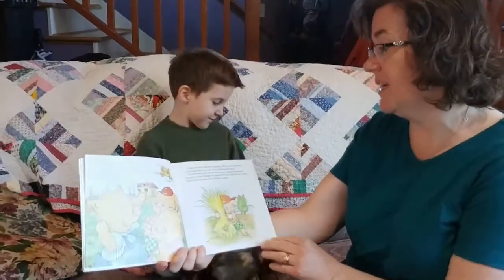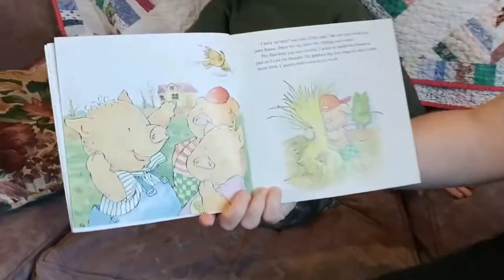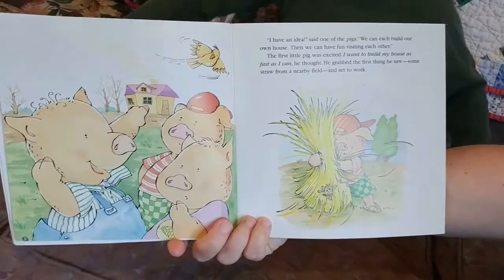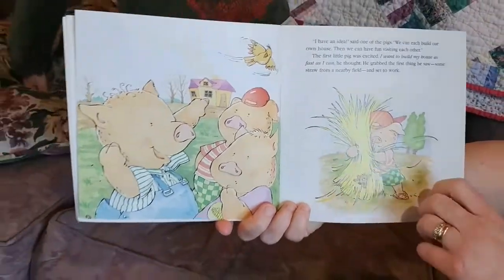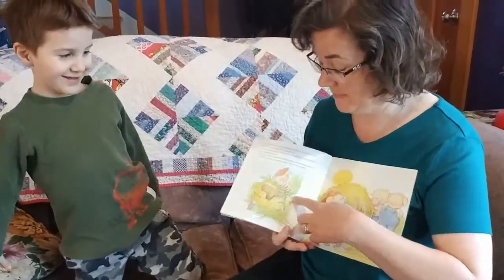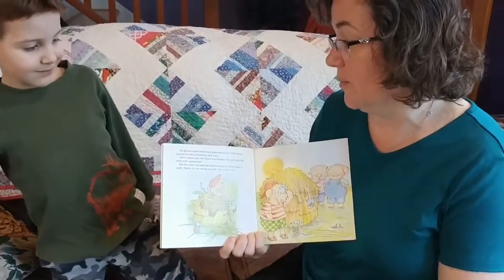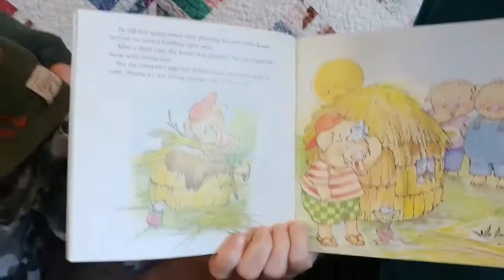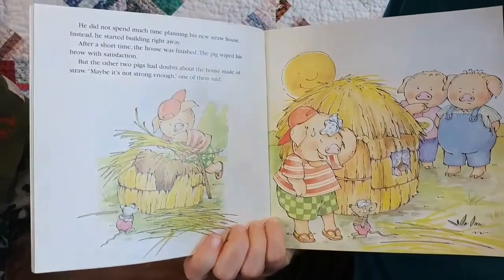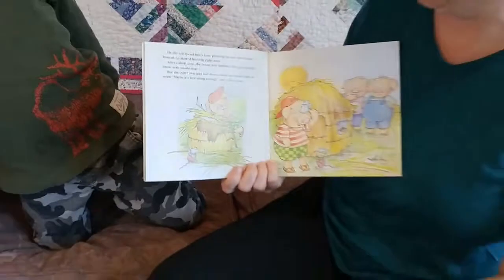I have an idea, said one of the pigs. We can each build our own house. Then we can have fun visiting each other. The first little pig was excited. I want to build my house as fast as I can, he thought. He grabbed the first thing he saw — some straw from the nearby field — and set to work. He did not spend much time planning his new straw home. Instead, he started building right away. After a short time, the house was finished. The pig wiped his brow with satisfaction. But the other two pigs had doubts about the house made of straw. Maybe it's not strong enough, one of them said.